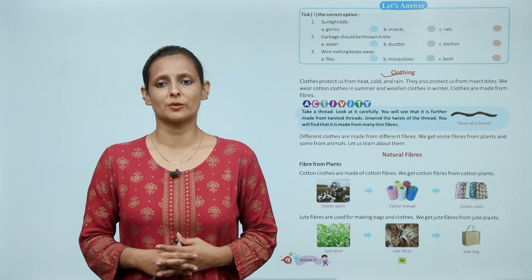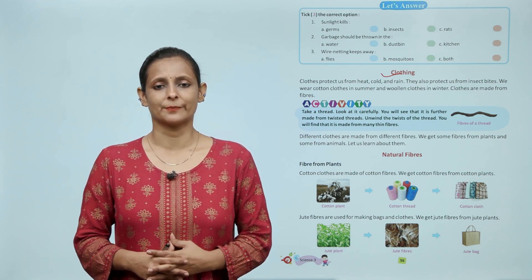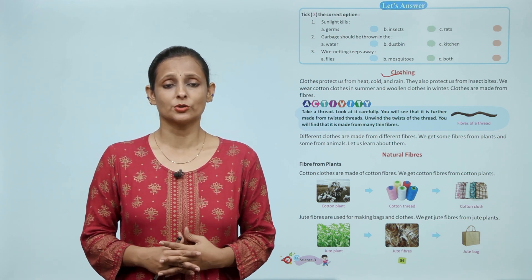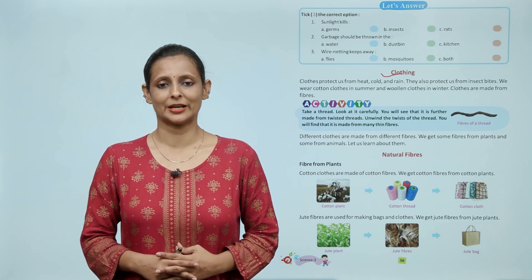Different clothes are made from different fibers. We get some fibers from plants and some from animals. Let us learn about them. बच्चों, कुछ fiber plants से बनते हैं और कुछ fiber animals से भी बनते हैं। आइये जानते हैं उनके बारे में।